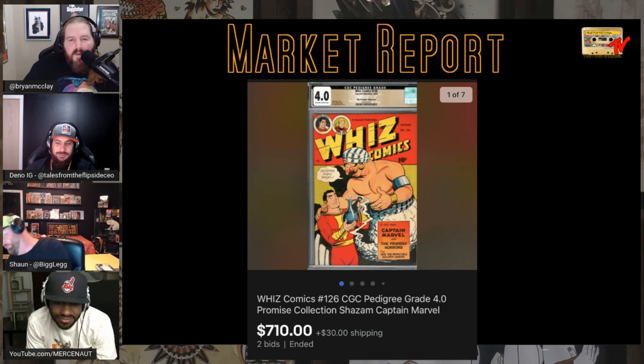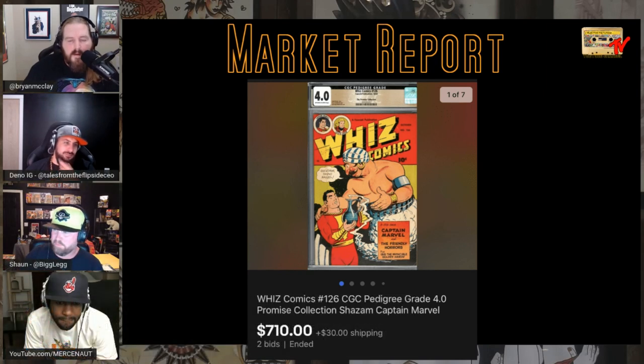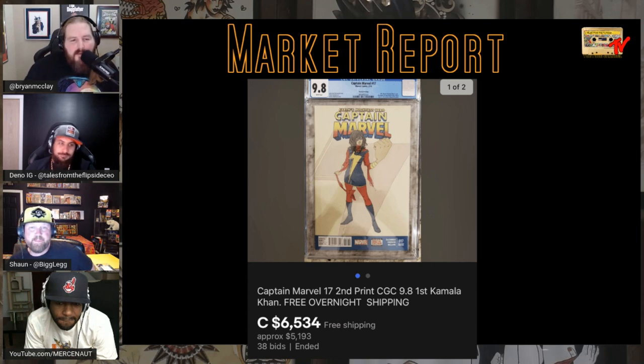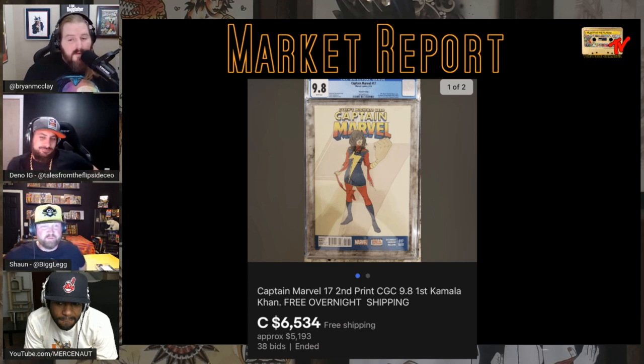Wiz Comics #126, the Promise Collection pedigree — that makes you feel stupid for missing it. They sold them all on Heritage originally, and people have been reposting on eBay. Moving on, we talked about Captain Marvel earlier — the second print Marvel Point One — and now we have Captain Marvel #17, the second print.